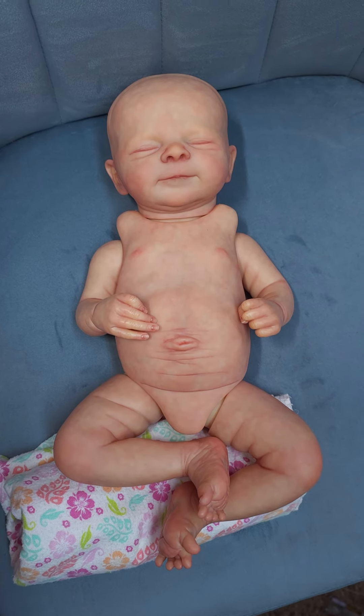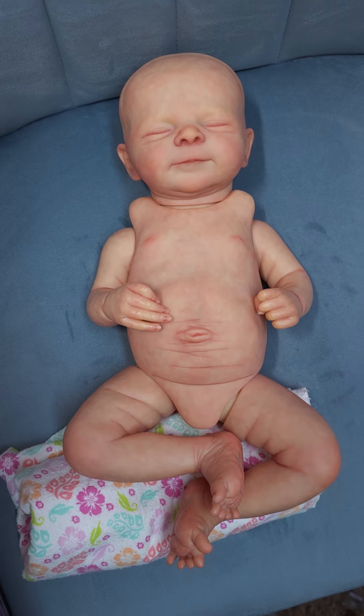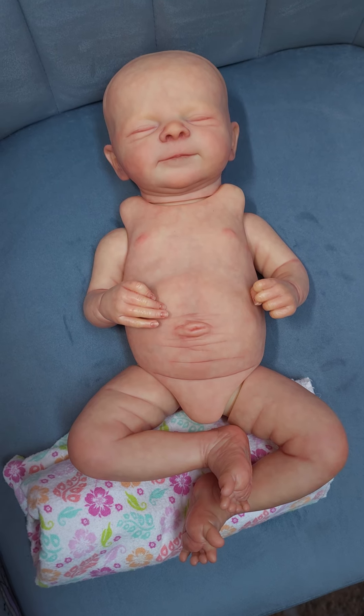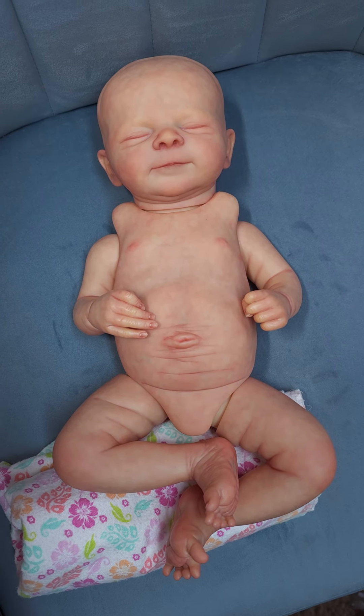She is so cute. I wanted to give her a little pink tones. I didn't want her to be super, super newborn red. Now she is a little bit darker in person than she is showing up on camera. I don't know why she's looking so pale, but anyways, she is a cutie patootie and she will be available soon.